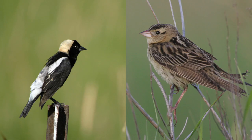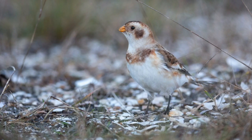Bobolinks are larger than sparrows and have longer bills, distinguishable from sparrows. Snow buntings — even the darkest ones — have very extensive white in the tail and wing, and sparrows just don't have that. You've got the lark sparrow and the vesper sparrow, and they do have some white in their tail, just not as much as a snow bunting, which also has a lot more white in the wing.